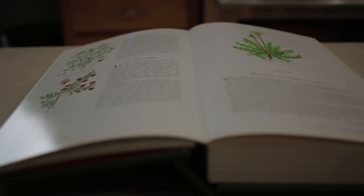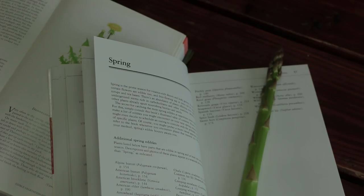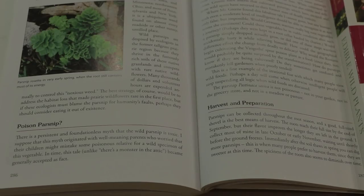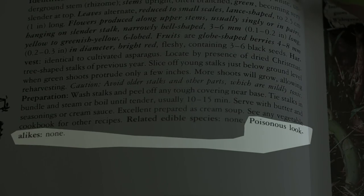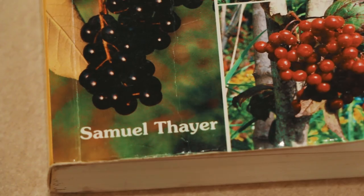For safety reasons, I really suggest you go out and get information from a lot of different resources. There are a lot of great books on the market, and I really suggest getting your hands on several of them, especially ones that have a lot of photos — real actual pictures of the plant. Also, one thing I often look for in those books is when they address poisonous look-alikes. That's a very important thing.